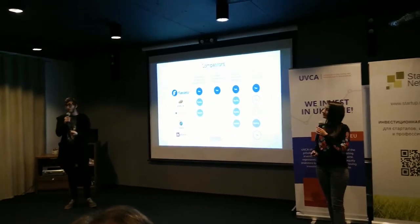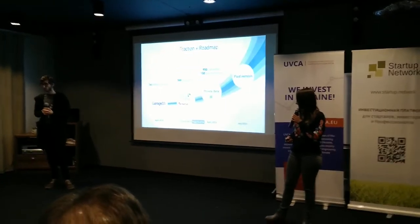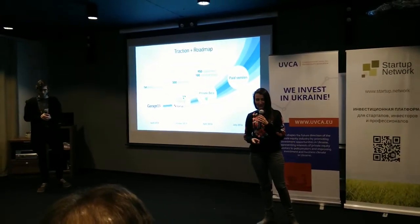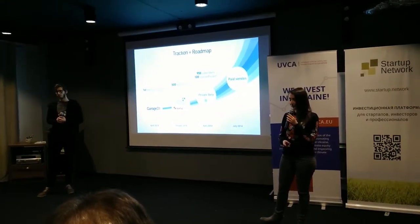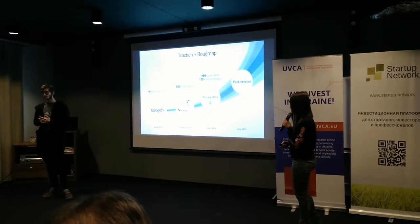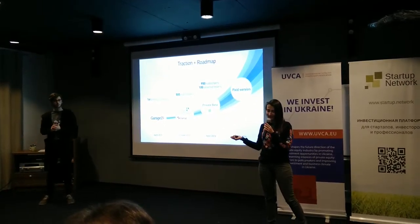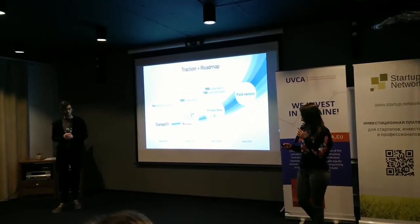It speeds up project delivery twice. We started our project one year ago at Mirage48. We were accelerated at Startup Zone and Lisbon Challenge. Now we have a live product with 100 testers who use it daily. We have 950 subscribers from different companies. We chose just 100 of them to test and get feedback.